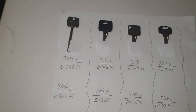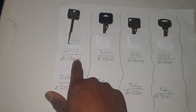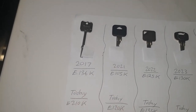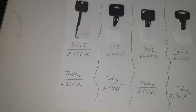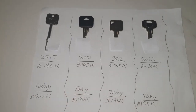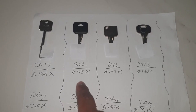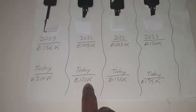The first property I bought is the one I'm in now — my house. I bought that in 2017 for $136,000. Today it's worth $210,000. The next property I bought is my first buy-to-let. I bought that in 2021 for $105,000, and today it's worth $120,000.